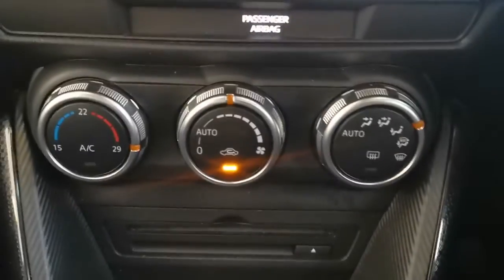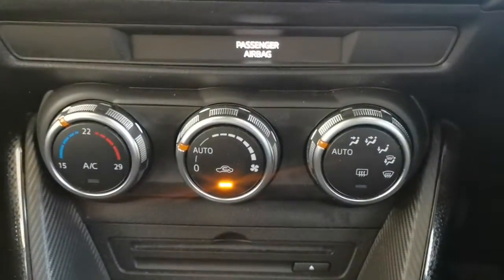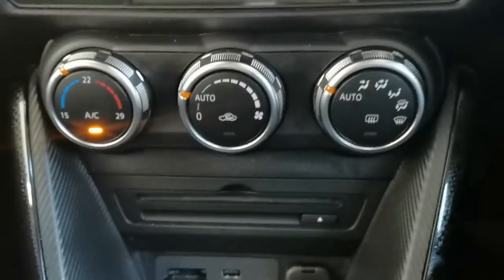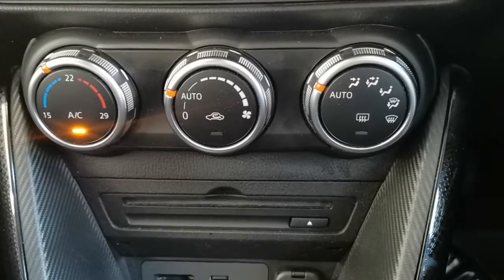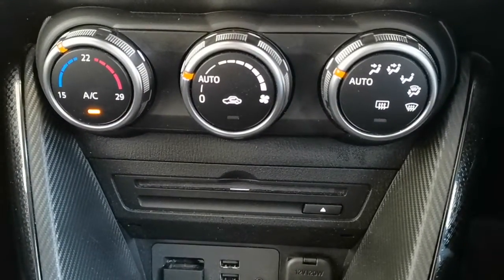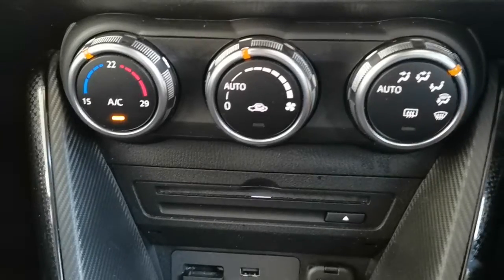You've also got automatic climate control here. In its most basic but effective form, you select the temperature you want, turn everything to automatic, and it will direct the air and adjust the fan speeds according to the internal temperature of the vehicle. Some people love just setting everything to automatic, dialling in the temperature, and letting it do it all — that's the beauty of ACC. If you prefer, you can adjust it as a manual system, selecting where you want the air to go and manually setting fan speeds.